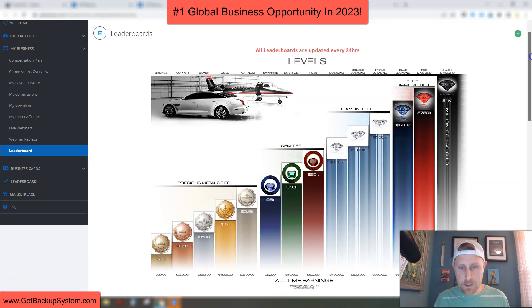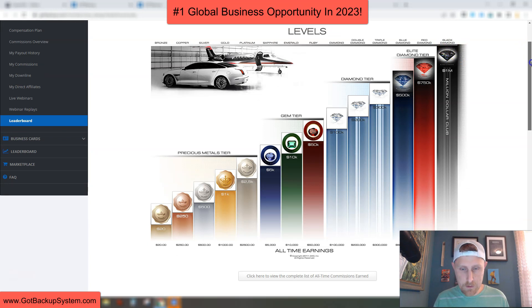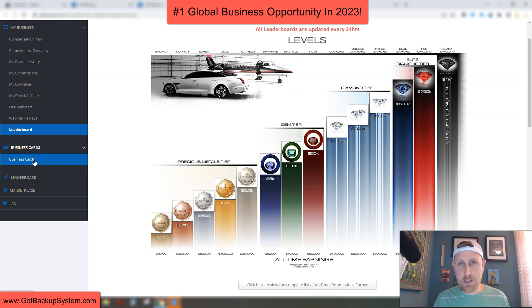Then we have the webinar replays and a leaderboard that shows the different levels we have in this company. My goal is to reach the Black Diamond Club — the Million Dollar Club. You can see the all-time commissions earned. We also have business cards, so you can order business cards and four-by-six postcards. We have another leaderboard showing the top 100 earners in the company — I believe right now I'm number 13 on the leaderboard, which I'm super happy about. Then we have a marketplace where they're going to add other digital products.